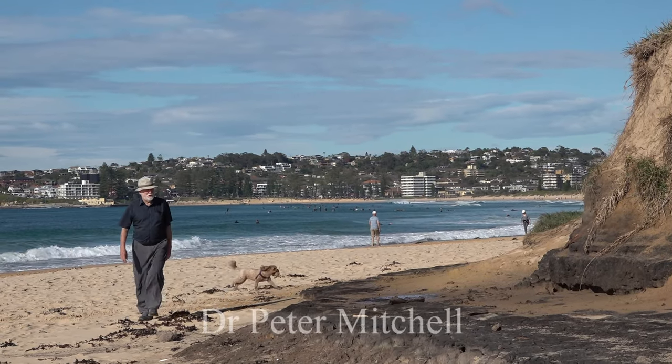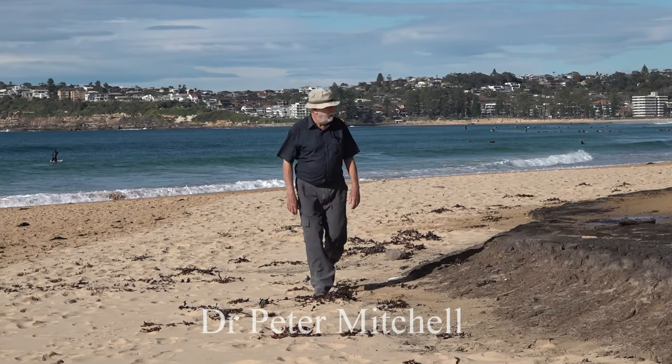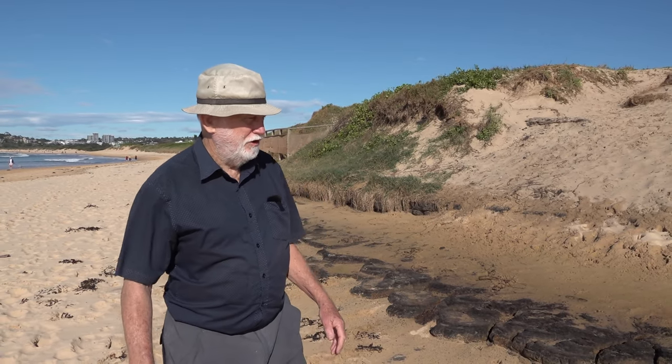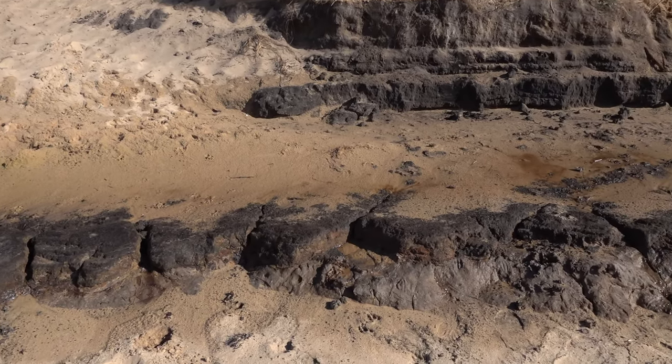We're at the north end of Long Reef Beach where there's a surprising outcrop of grey clays and a very dark black peaty horizon underneath the sand dunes. It's a swamp environment that's been preserved in the beach face. It's a highly organic peat sitting on top of grey clays which was the bed of a lagoon.